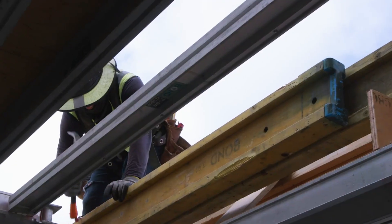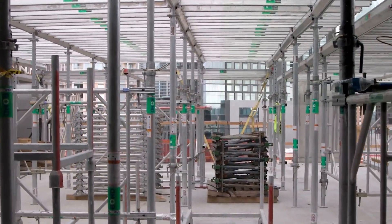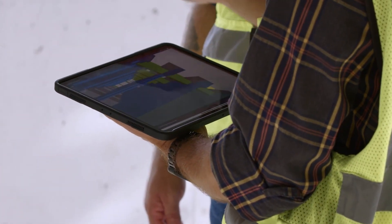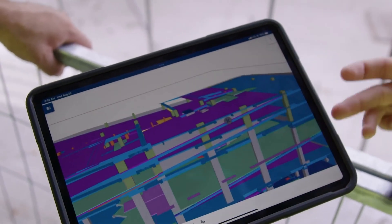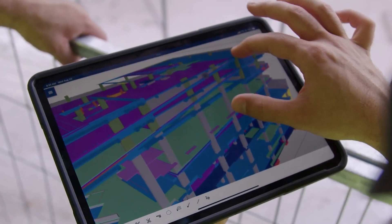Even now with components rolling off the production line and the building in full swing at the job site, the model continues to be iterated to solve any challenge identified in the field and ensure that our physical and digital twins always remain identical.